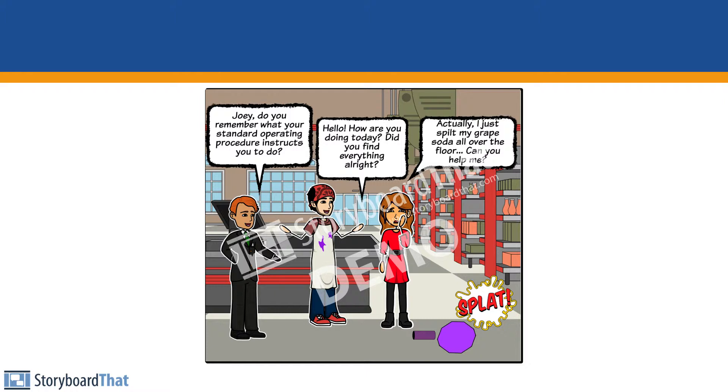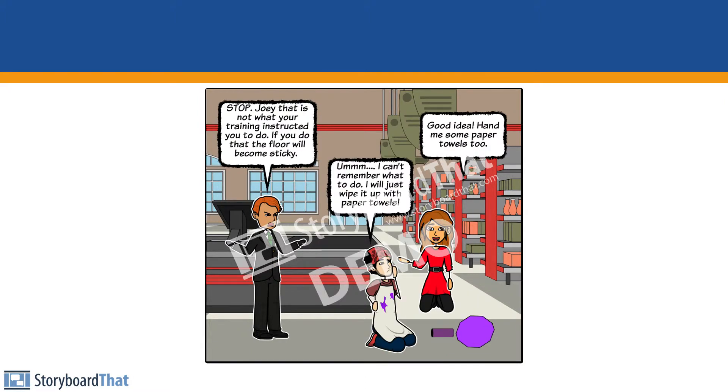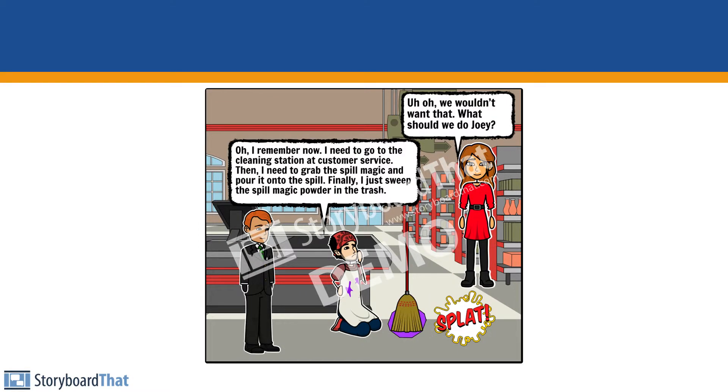Joey, do you remember what your Standard Operating Procedure instructs you to do? I can't remember what to do. I will just wipe it up with paper towels. Good idea. Hand me some paper towels too. Stop. That is not what your training instructs you to do. If you do that, the floor will become sticky. Uh-oh. We wouldn't want that.